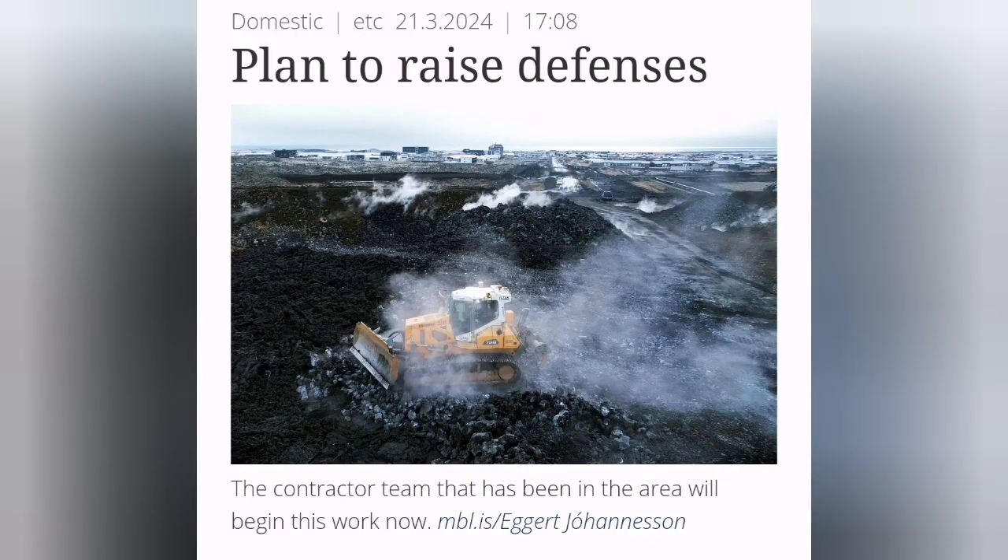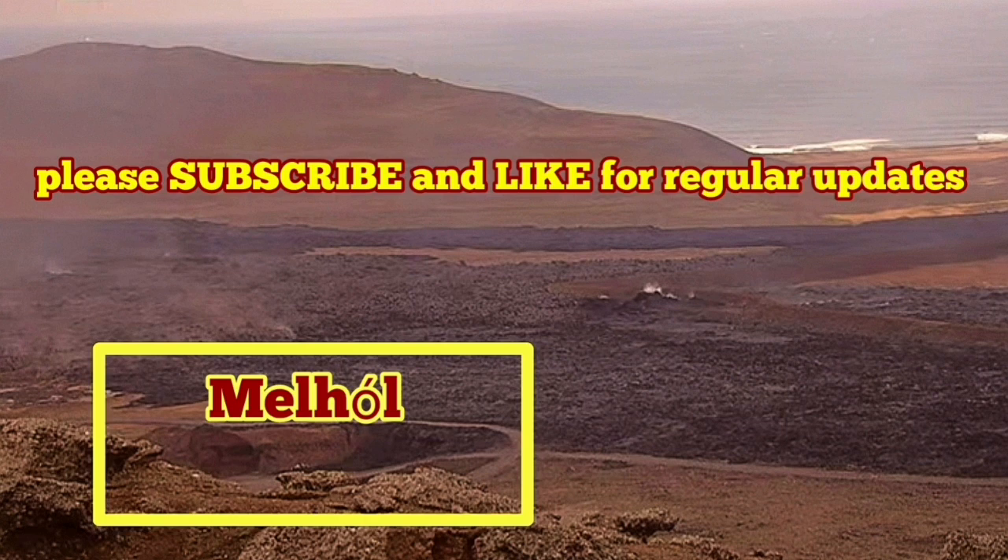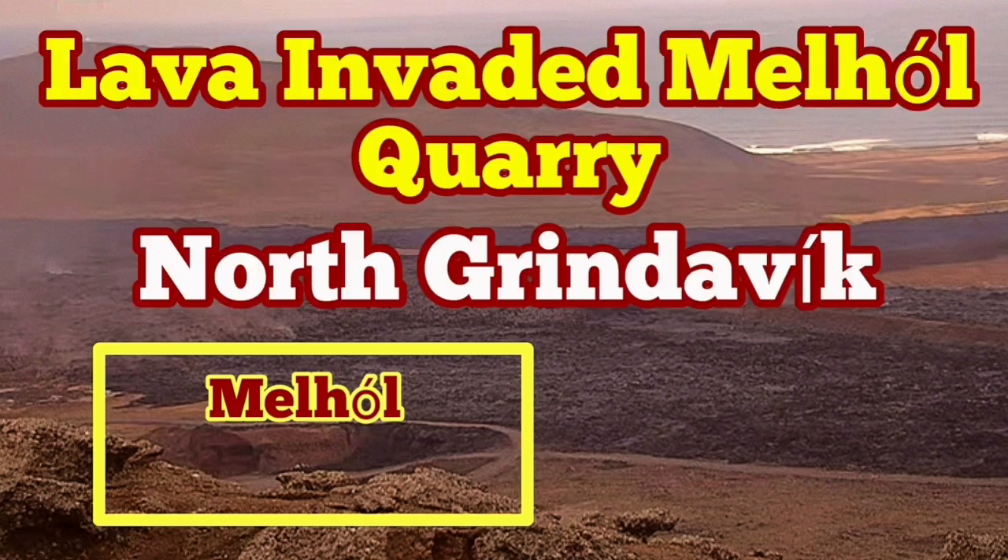So it's good in a way. The defensive wall is also getting gradually overwhelmed. The machinery and engineers are working to raise the level of the L-7 defensive wall to protect Grindavík from further invasion by the lava.